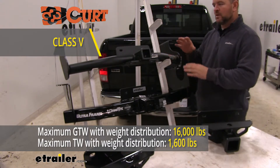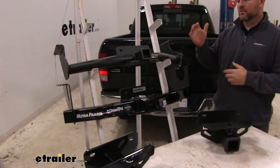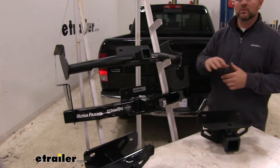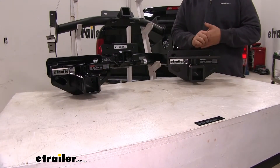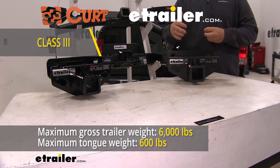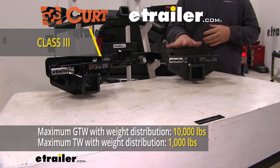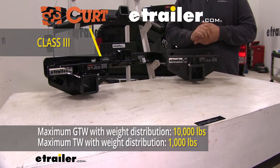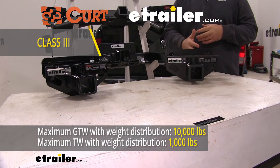That being said, always recommend checking the owner's manual of your vehicle to make sure the vehicle can withstand that amount of weight — you always want to go with the lowest number between the vehicle and the hitch. With our two Class 3 hitches, the weight ratings are going to be the same: 600 pound max tongue weight and a 6,000 pound gross trailer weight. Both of these, you can use weight distribution as well — tongue weight is going to go up to 1,000 pounds and trailer weight is going to go up to 10,000 pounds.